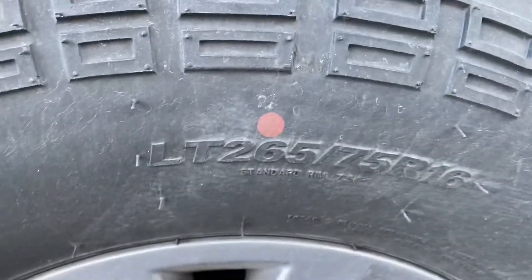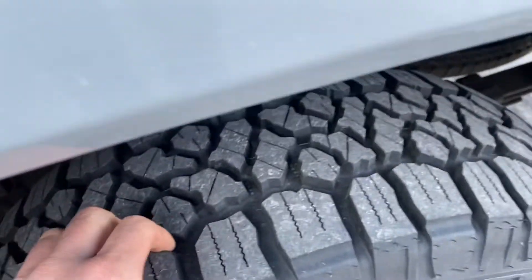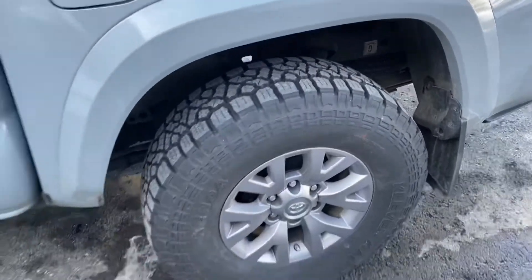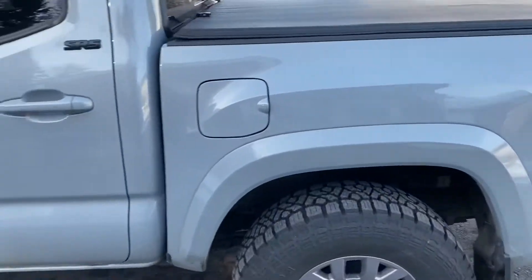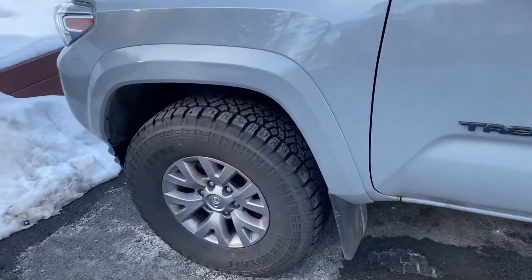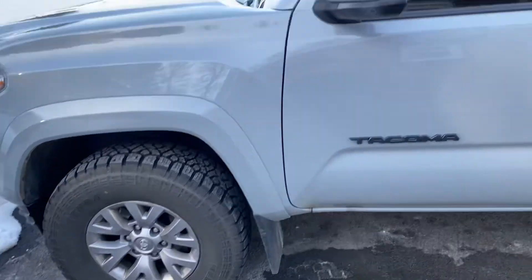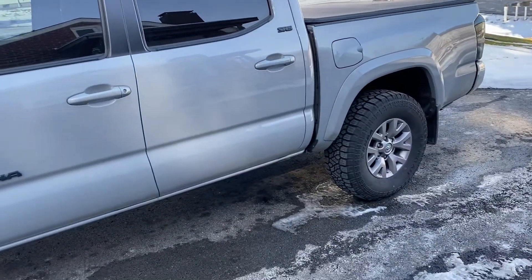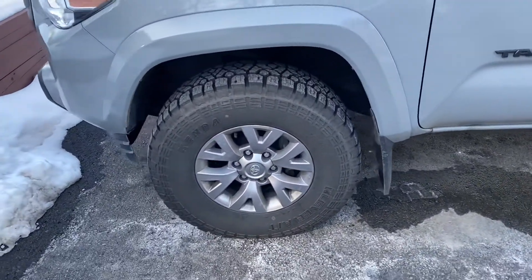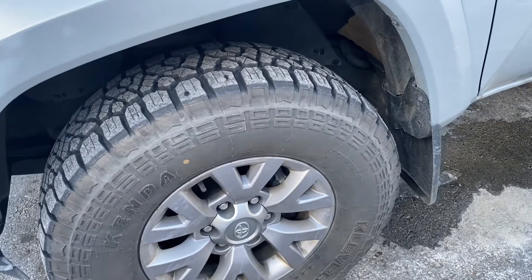They are LT-265/75/16s. Getting close up for you guys — they're doing alright for the winter. Had a snowstorm out here near Pittsburgh a couple weeks ago. They did pretty well. I don't really drive like I'm invincible in the snow or anything, but they did pretty well so far.